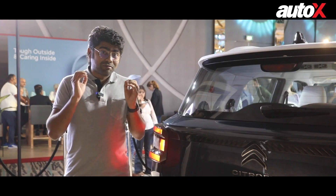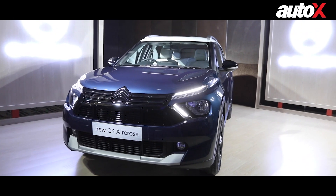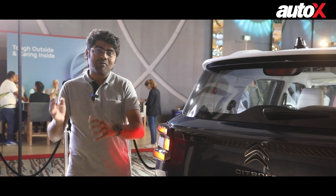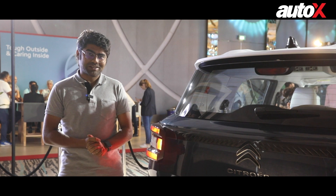So that was a quick first look at the Citroen C3 Aircross. Let us know in the comments what you think about it, and stay connected to the AutoX channel for more information about this car as it comes out. Thank you so much for watching — until the next one, goodbye.